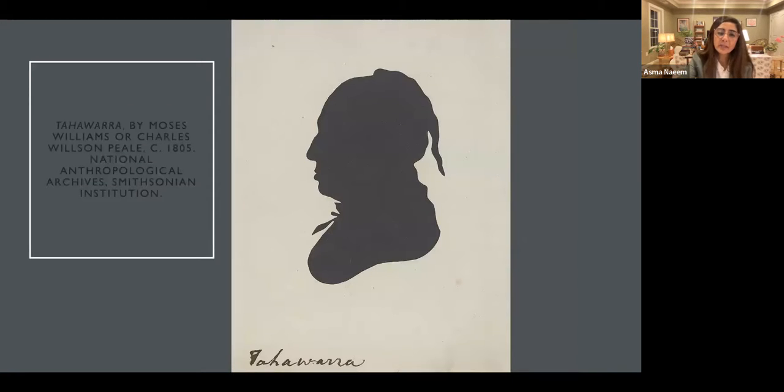Moses Williams was not only cutting portraits of the white patrons of the Peale Museum, but also working with Charles Wilson Peale in making portraits of natives and the indigenous population who were meeting with President Thomas Jefferson around 1804 and 1805 — a series of meetings called the Native American delegation visits to Thomas Jefferson. One wonders how Moses would have considered his position as a manumitted slave cutting the portraits of Native Americans meeting with the president to discuss their future, rights to the land, and freedom.